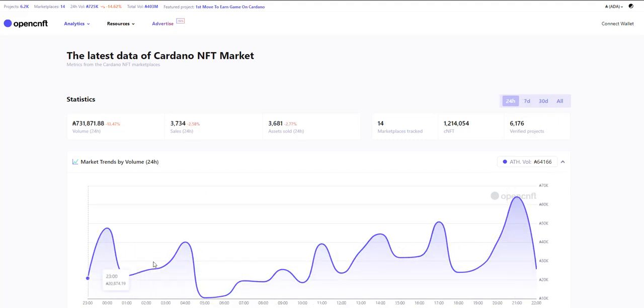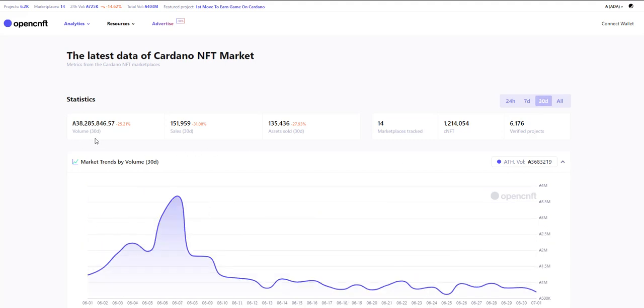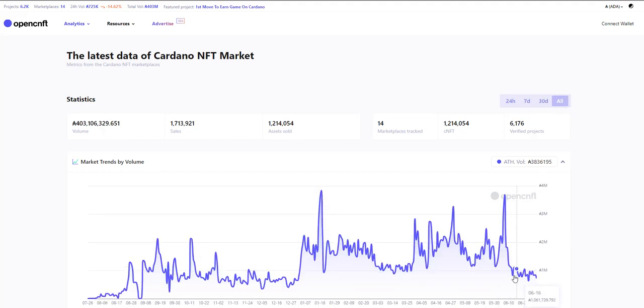So far, looking at 24 hours of volume, it's pretty pathetic. It is down day over day. Week to week, you can see sales and assets sold are up. However, volume is down overall. If we go to month over month, you can see volume down again — sales and assets sold are also down. And then if we look at overall volume, we can see that it is still bad. Once it broke this level right here, it has stayed below, which coincides with the market. Right now the market is quite dismal, and so is the CNFT market.